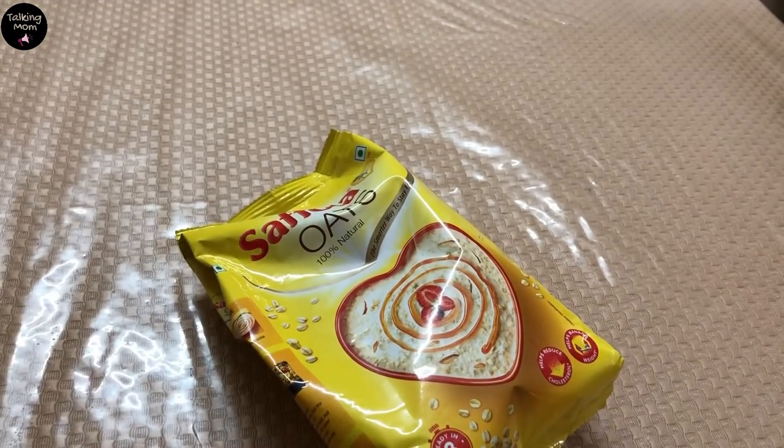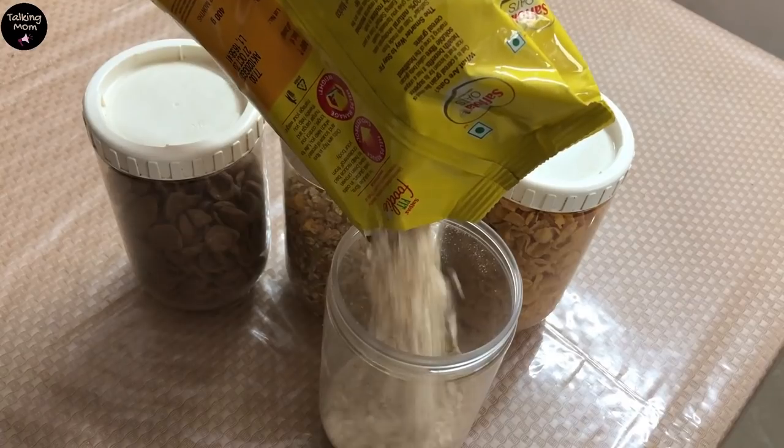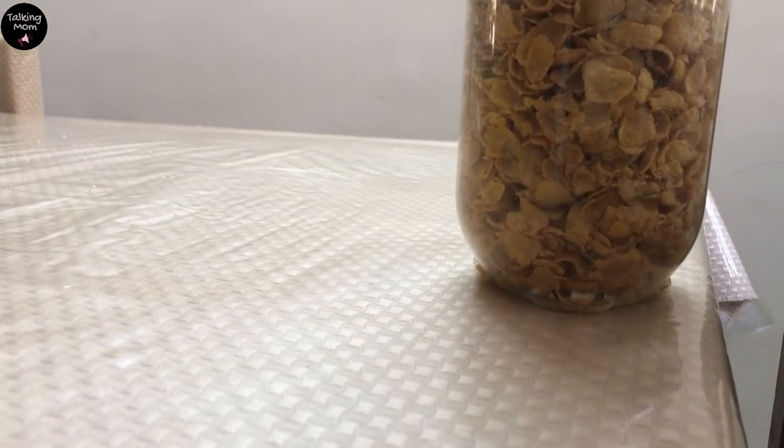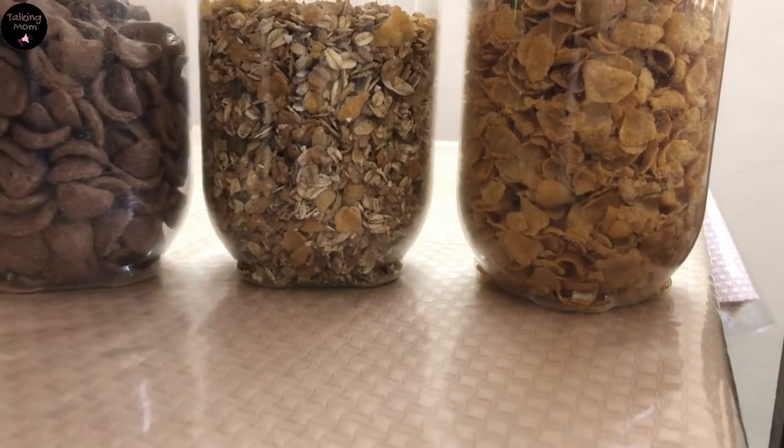Now step 4 is to start placing. For my kitchen cabinet, I used each shelf as a separate counter. I started by creating a breakfast counter first. All cereals go in these airtight containers, that I was already using for the same purpose.